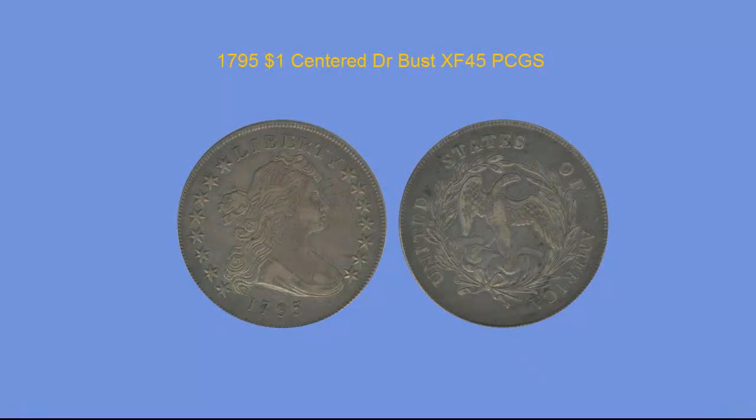1795 Dollar, Center Bust, PCGS XF45. One of the more attractive examples we've had to offer for the 1795. A very original looking bust dollar with impressive surfaces, minus three very small marks on the obverse. Everywhere else is smooth and free of distractions. This coin was struck strong, the details in the Liberty hair are sharp, as well as the details of the wreath on the reverse. The wear on the eagle is what earned this an XF45, while the obverse is more AU. Earning this CAC green bean sticker was easy for this piece — it has fantastic eye appeal and sharp features for the grade.